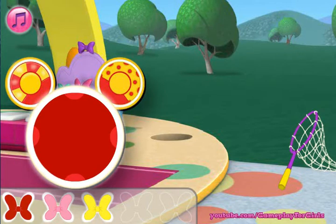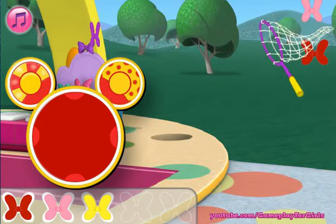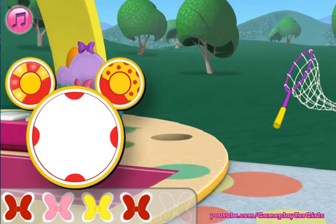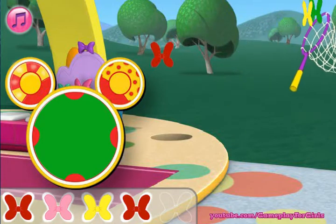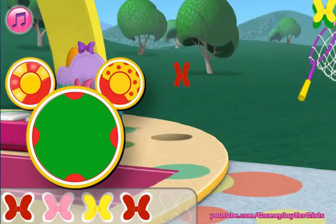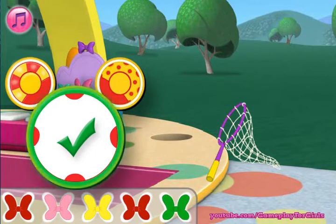We need to catch the red bowl. We need to catch a green bowl. Touch the green bowl. Nice! You're a great butterfly bowl catcher! We have lots more to catch, so let's go!